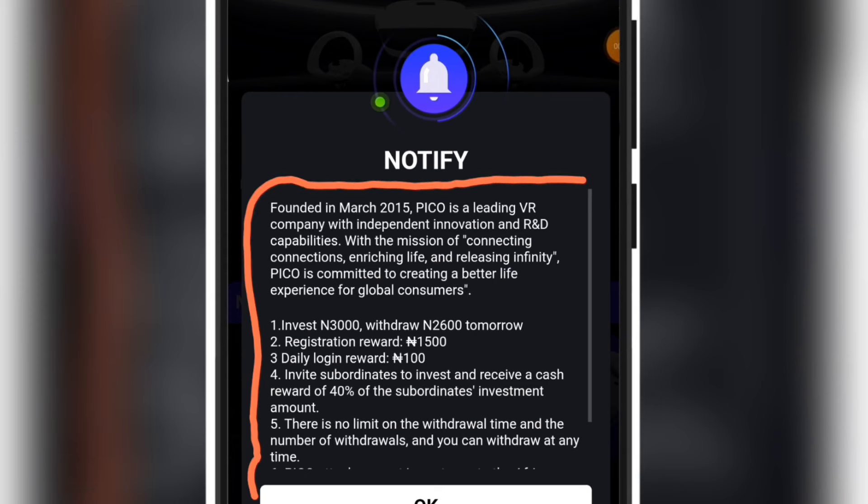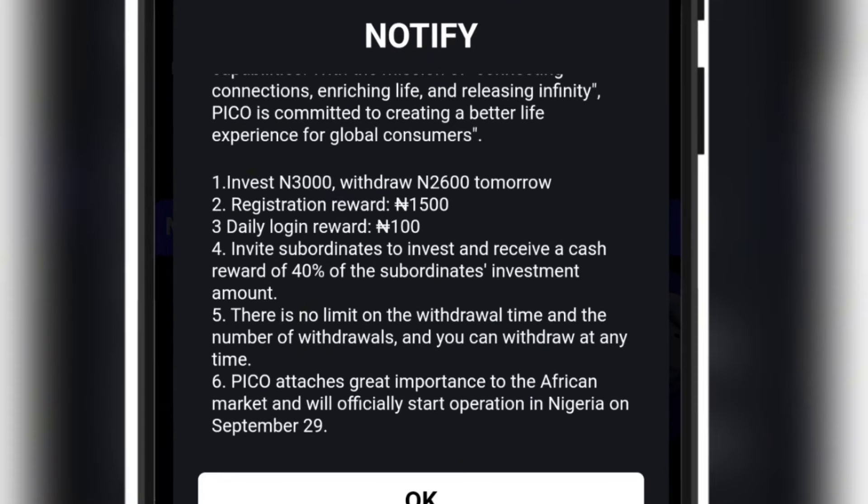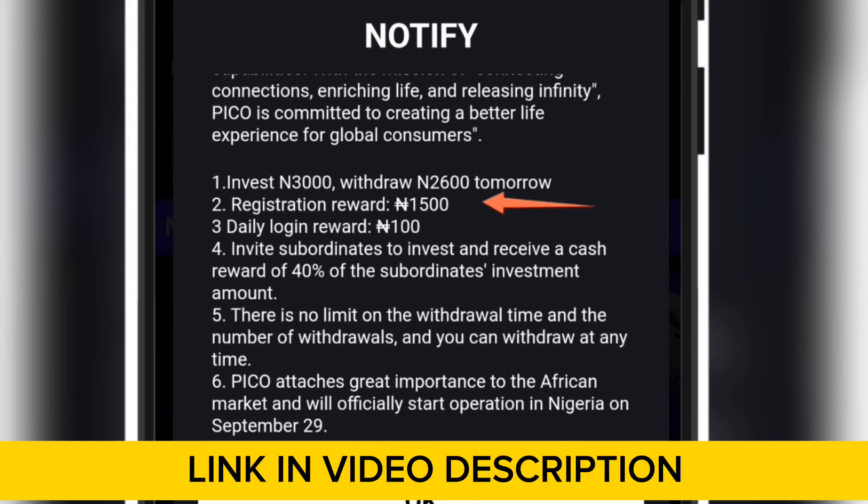When you finally register on the platform successfully, you are going to see a pop-up. On this pop-up you get to understand exactly how the platform works. Immediately you register, they will give you 1,500 naira as a registration reward. If you invest 3,000 naira — that is the smallest package — you are going to withdraw 2,600 naira every single day. Instantly after your investment you can withdraw 1,600 naira as your daily login reward plus the 1,500 registration bonus. Per person you invite, you get 40% of the person's investment.